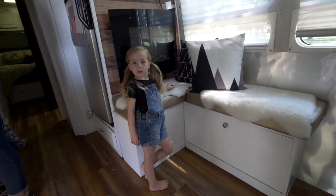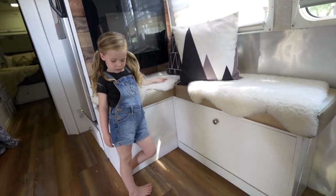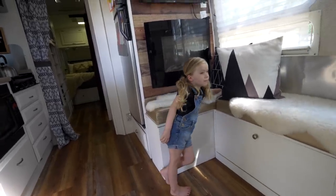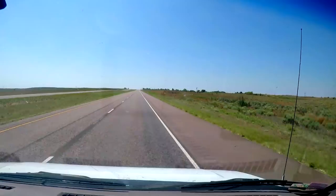Look at you — you got new blue jeans on for the blue screen. See if they let you do it. You're super cute whether it works out or not. You ready to go? Let's go get some pictures.